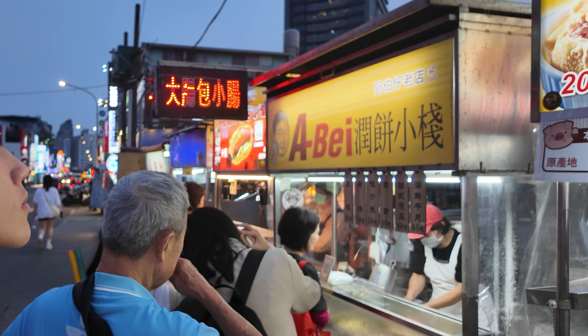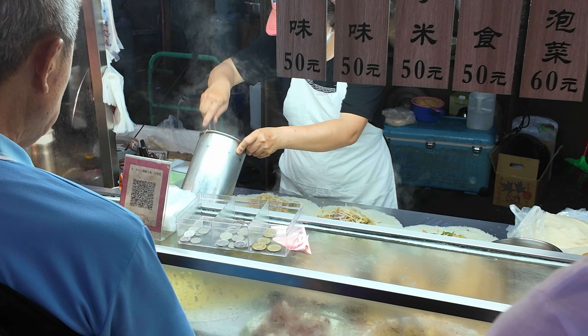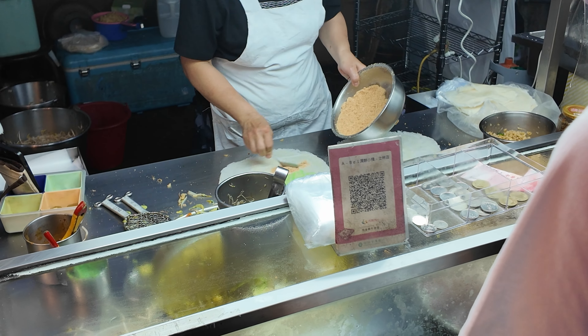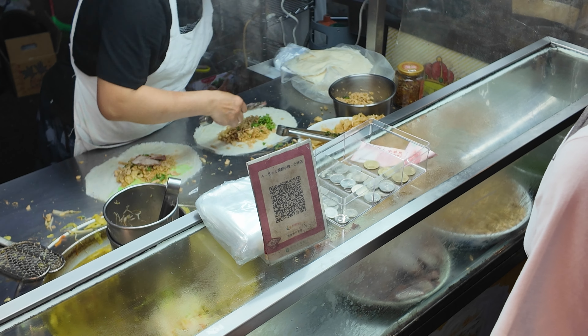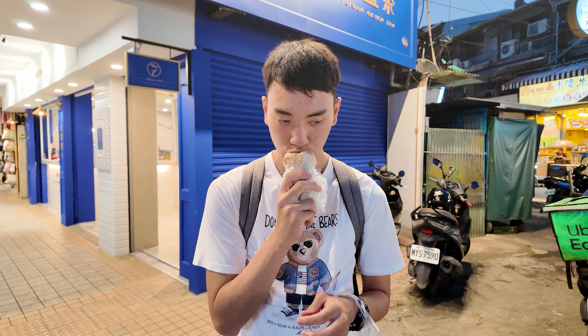Ape Spring Rolls is very famous, recommended by many YouTubers and local TV. The spring rolls contain bean sprouts, peanut sugar, cabbage, and barbecue pork. This one is not hot, and it tastes good.